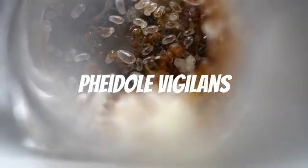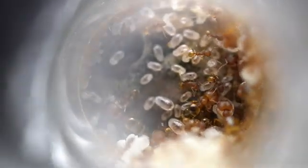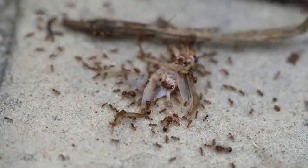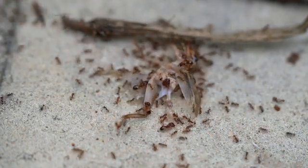Here we have Pheidole vigilans. This is the largest Pheidole colony we own, having around 100 workers and 7 majors. This species is very dominant — in the wild, they are usually the first to any dead insect or fallen nuts. You can see them swarming a cricket. The majors stand guard while the smaller workers go in and harvest from the food source.